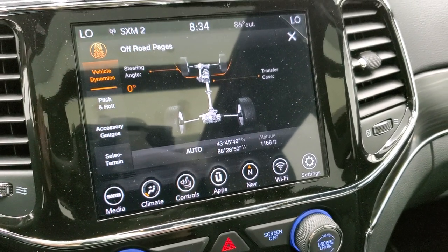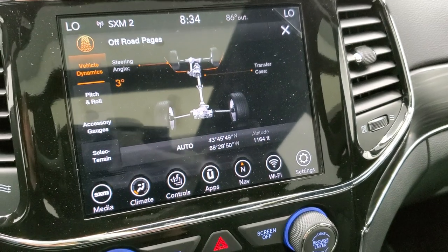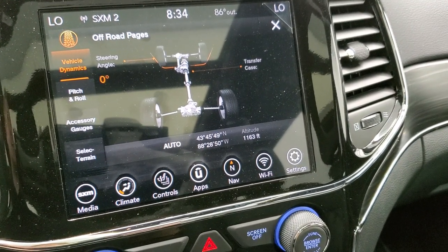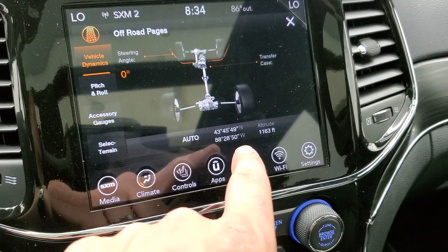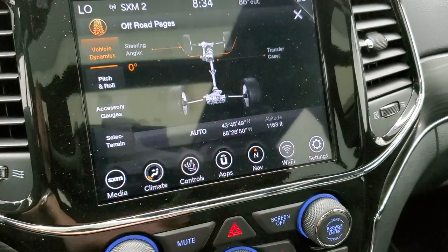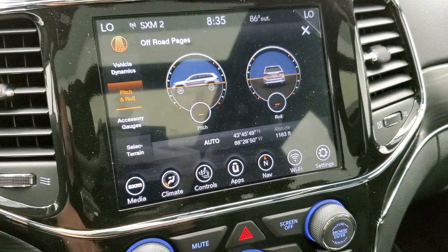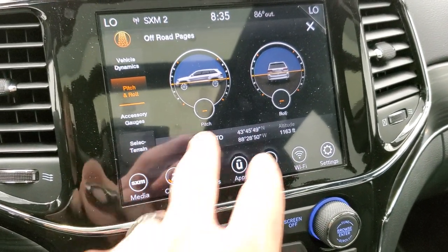They always have a little animation and saying there. You get your steering angle right there, and that changes as you turn the steering wheel, which is pretty cool. That tells you where your transfer case is in the vehicle dynamics section. Notice you have your latitude-longitude right there and also your altitude — though the altitude's off right now because we're inside the picture studio and don't get very good satellite signal.